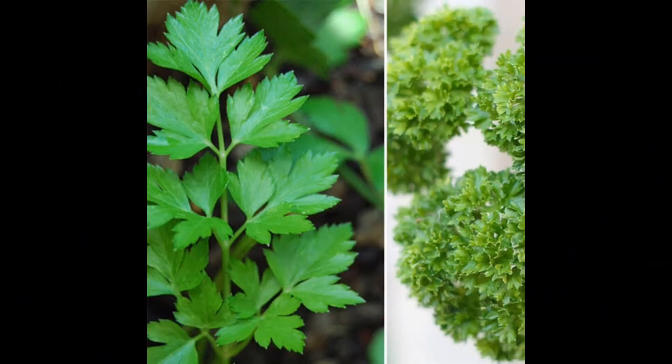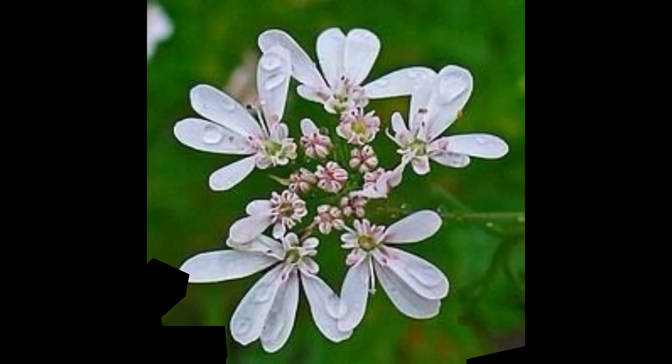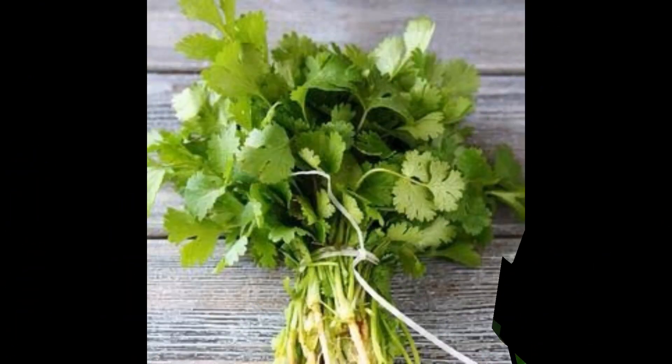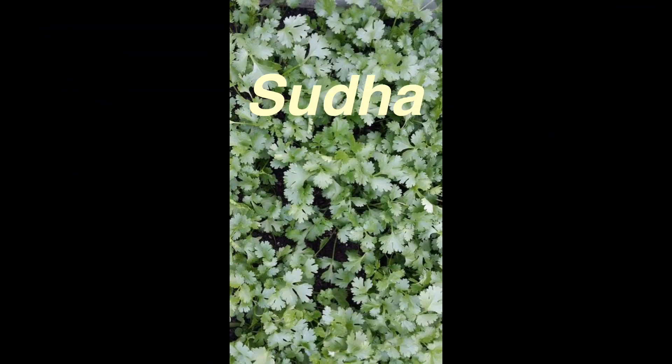Let's discuss the varieties. The first is Sadhana, where both grain and leaf are used — it is a bushy plant. Second is Swati, where only seeds are used. Third is Sindhu, where the grain is used and they are medium sized. Fourth is Sudha, where the grain is oblong-shaped, medium sized, and also used for essential oil. The fifth is Sugana, where the grain is slender and oval shaped, and this variety has high volatile oil content.